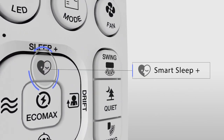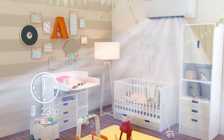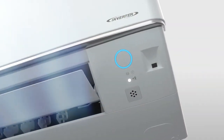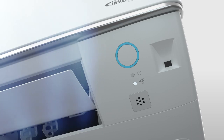Smart Sleep Plus is activated to initiate automated temperature adjustments to complement changes in body temperature during sleep. Synergized with the LED dimming feature, Smart Sleep Plus ensures a pleasant rest throughout the night.